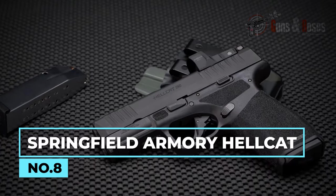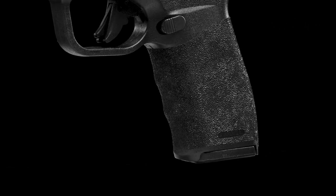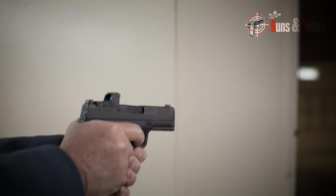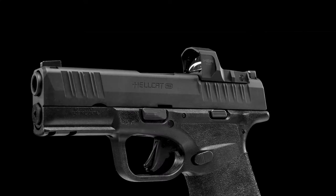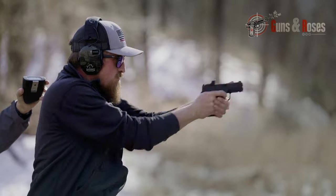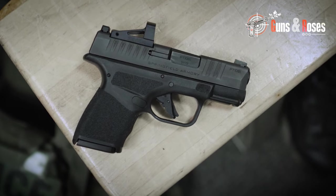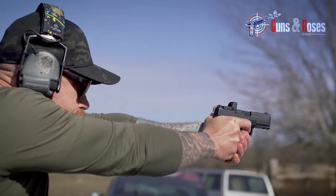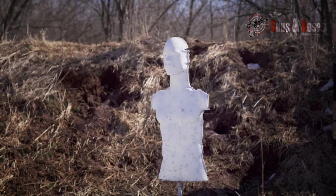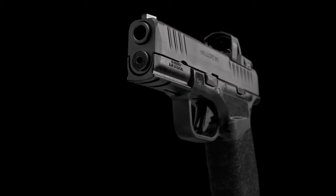The Springfield Hellcat is a striker-fired pistol. Its three-inch barrel makes it super concealable for anyone to rely upon at any time. It weighs 18 ounces and comes with two magazines — an 11-round magazine and a 13-round magazine with an extended base. With a slide that's easy to rack and a tank that protects your hand from slide bite, the Springfield Armory Hellcat has an impressive performance at an affordable price tag of $599. It performs optimally, giving you the best shooting experience.